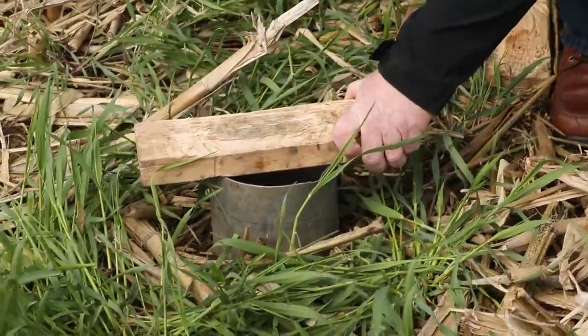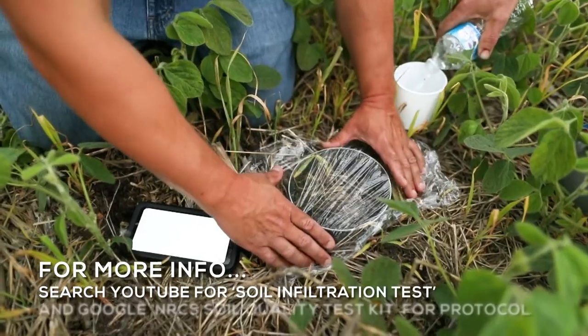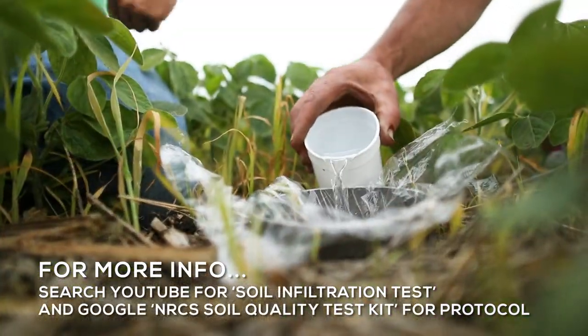Jesse talks about how soil health, changing crop rotations, and introducing animals has actually made money. Jesse also talks about infiltration rates, which he frequently measures on his farm. The procedure he uses is to take a six-inch ring, hammer it into the ground, and then measure the time it takes for one inch of water to infiltrate.